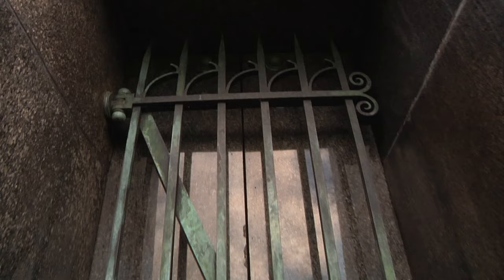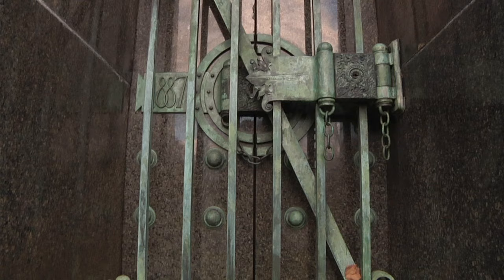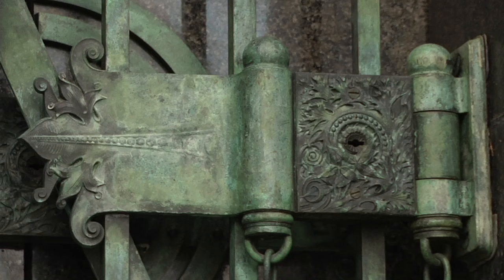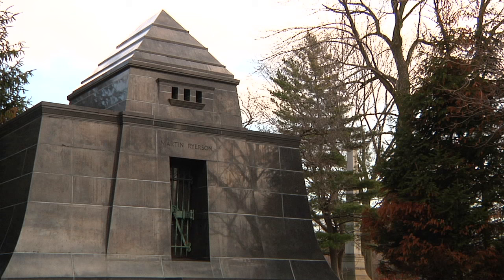The one element of the Ryerson tomb that most people would recognize as being Sullivan-esque is the bronze door — the door and the gate that opens into the interior. Notice the beautiful numerals that mark the date 1887, along with the latch lock, which is organic in design. The door itself is very Sullivan-esque.